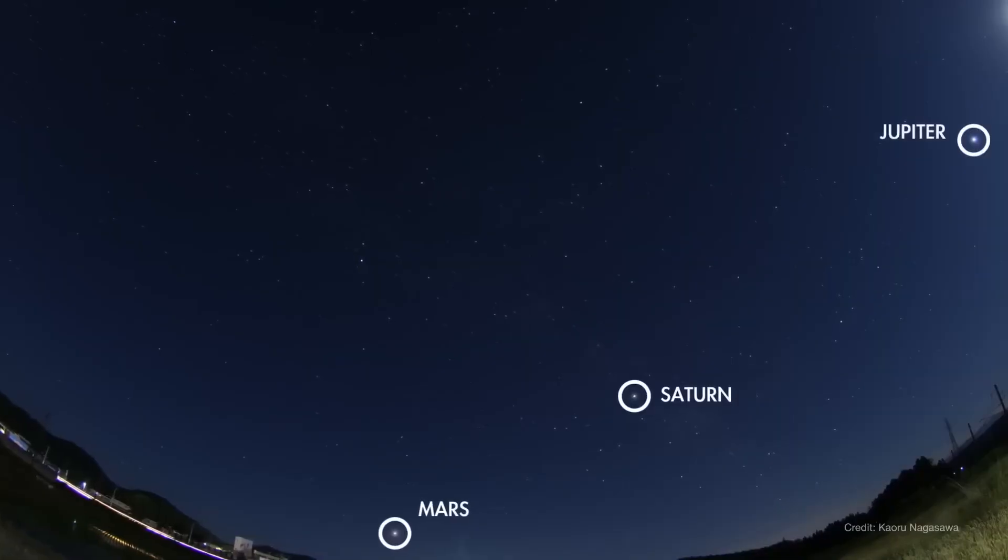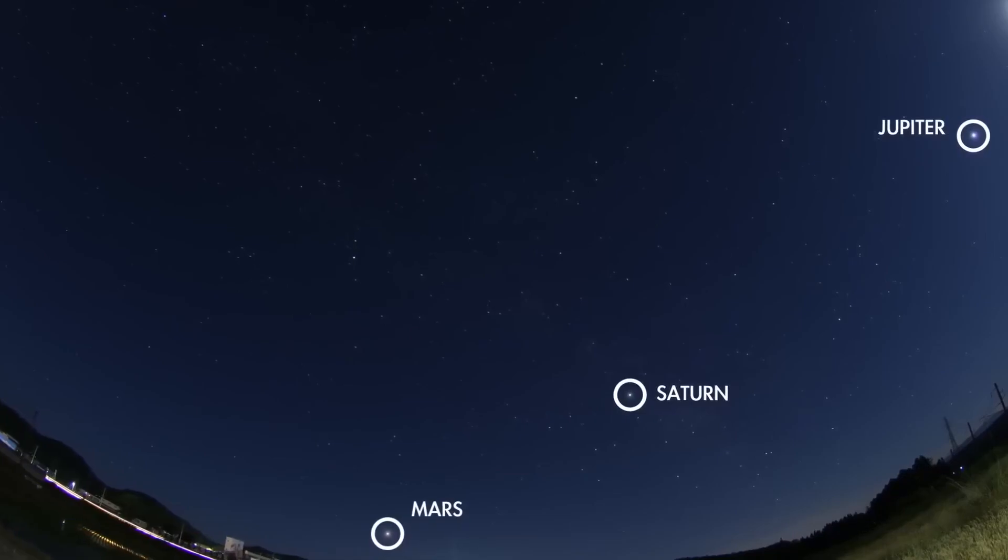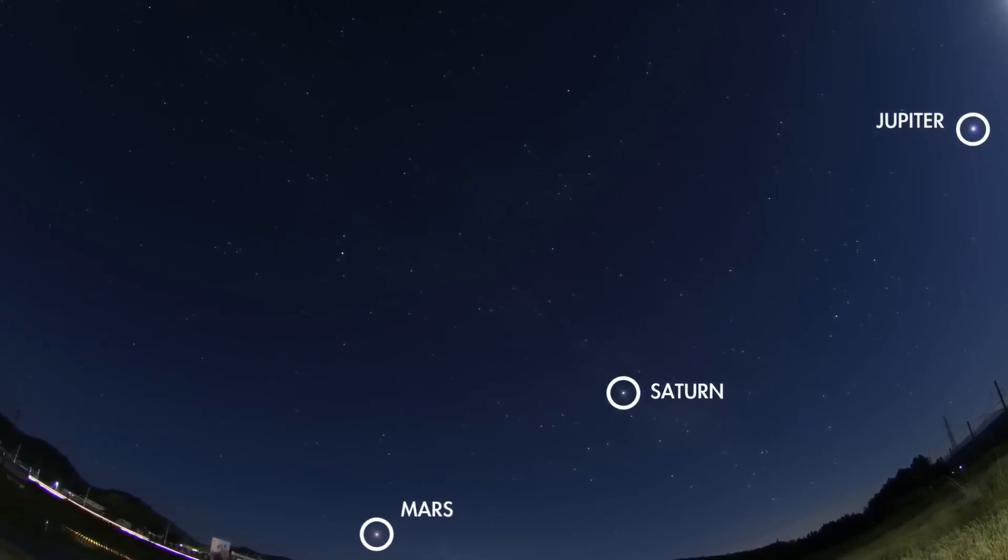These multi-planet viewing opportunities aren't super rare, but they don't happen every year, so it's worth checking it out.